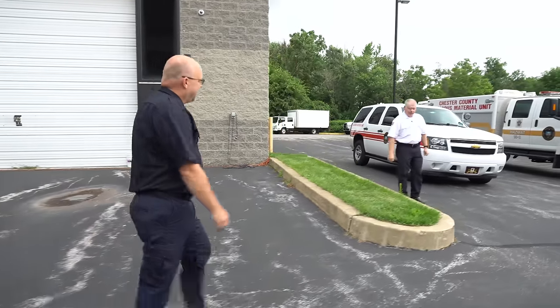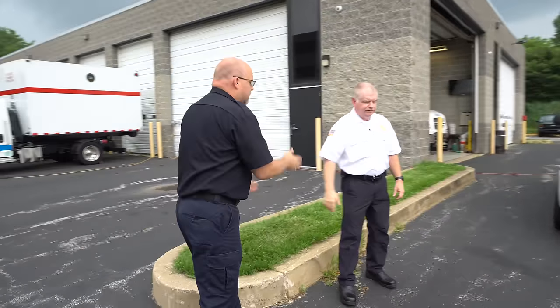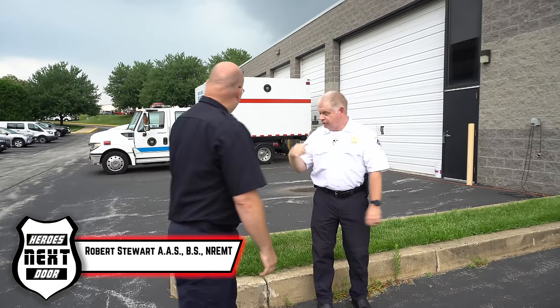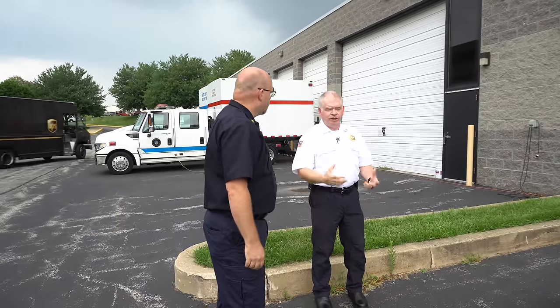Hey Chief, how are you doing today? Doing pretty good. Thanks for inviting us out. So real quick, tell me what vehicles you have — you have four, right? So we have four. We've got three of them here. We also have a pod truck — it's behind me here. Basically that just has a lot of our big equipment in it that we don't use every day.